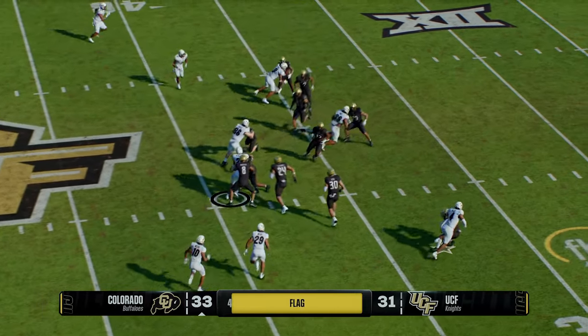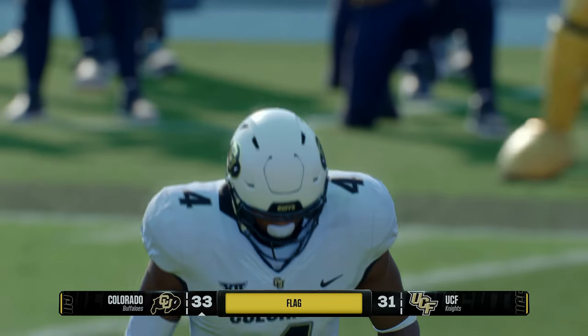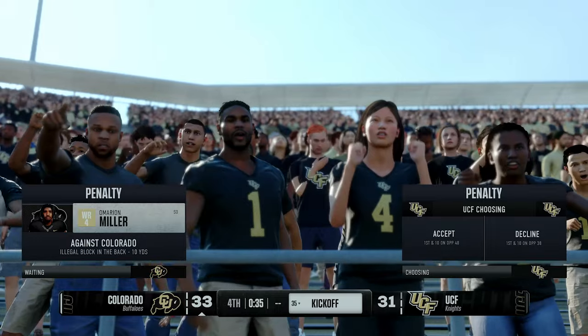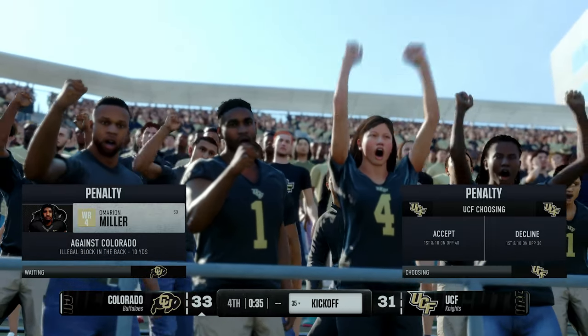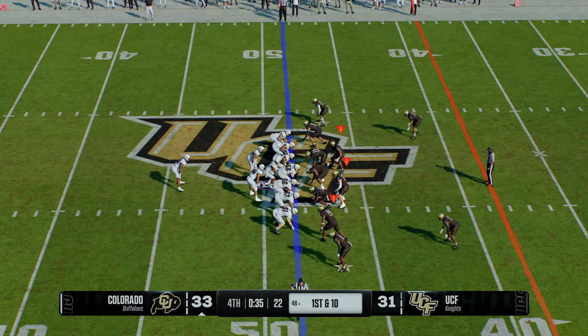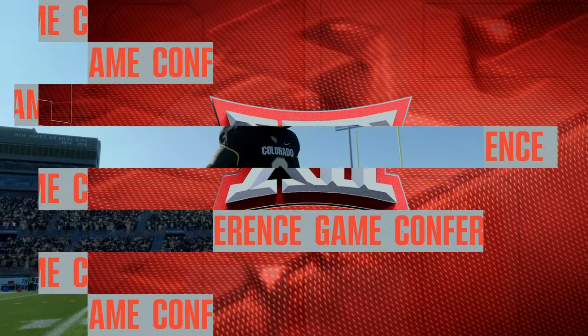Down to a knee here. The defense still has a couple of timeouts if they want to use them. Colorado is running out the clock to secure the victory.